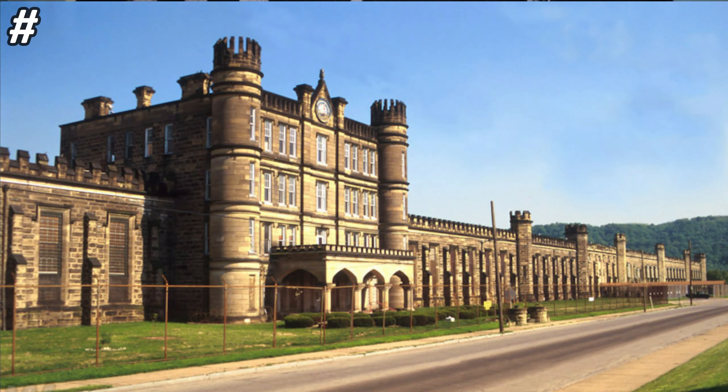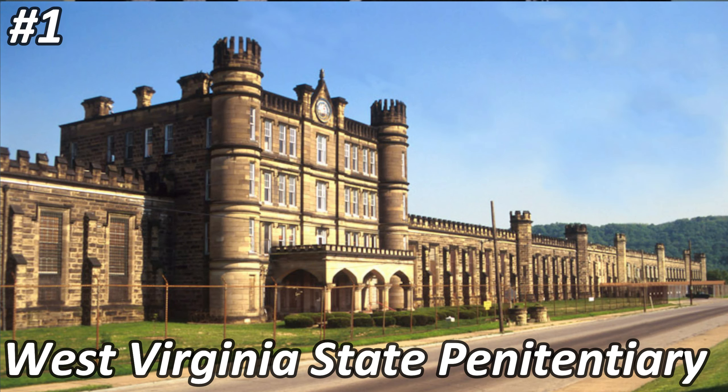Number one is called the West Virginia State Penitentiary. This abandoned prison was opened in 1876 and finally closed and became abandoned in 1995. You can travel to this place — it's located in Moundsville, West Virginia, and is open for tours. It's a humongous, well-preserved prison. It's not a place you can just sneak through a window to explore; you'd need to book a tour or arrange private access. This abandoned prison is also known to be very haunted.